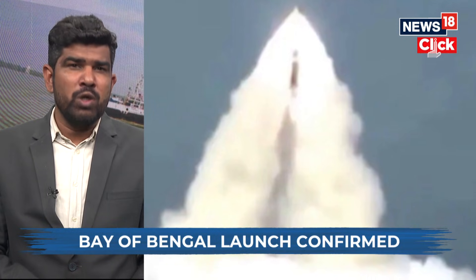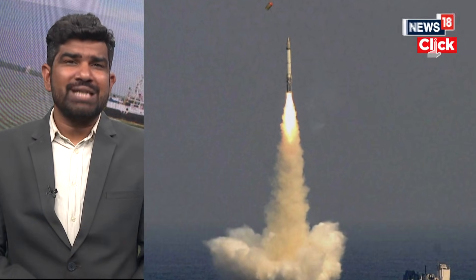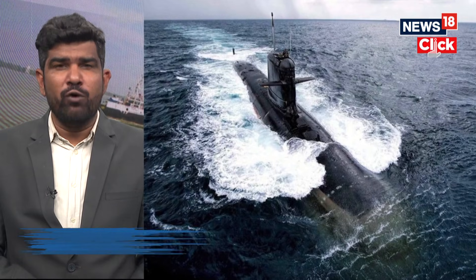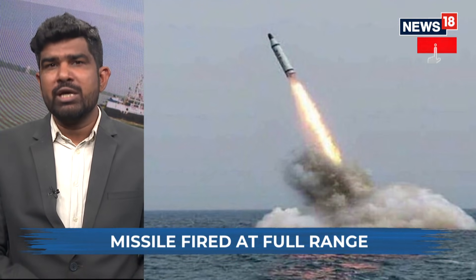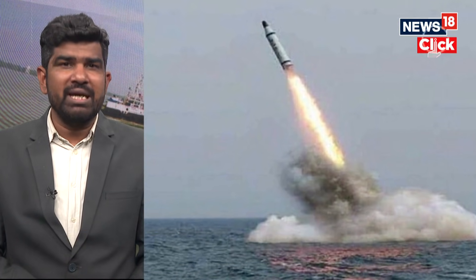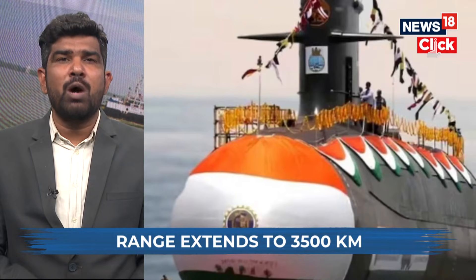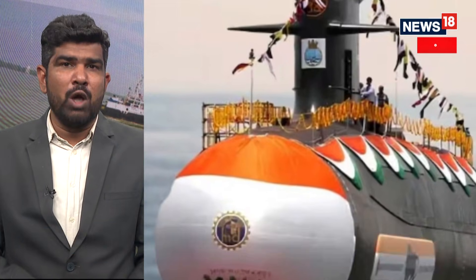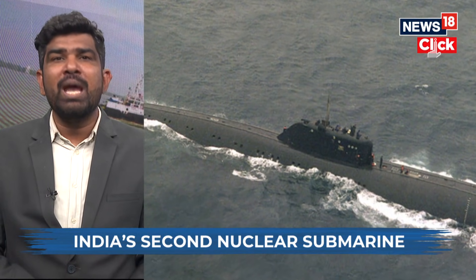The year 2025 has pushed India's sea-based nuclear deterrence into a new phase, and the latest test of the K-4 submarine-launched ballistic missile is a major milestone in that journey. Defense sources confirm that the long-range K-4 was fired from INS Arighat in the Bay of Bengal — India's second nuclear-powered ballistic missile submarine, commissioned only last year. The missile successfully achieved its intended range of about 3,500 kilometers, enough to place strategic targets deep inland well within reach.